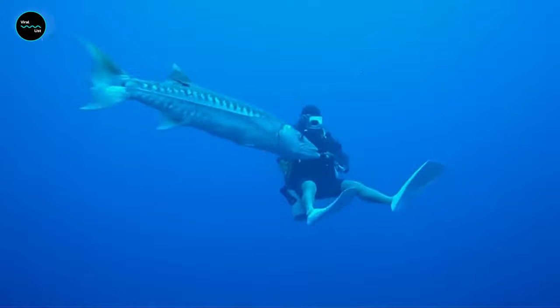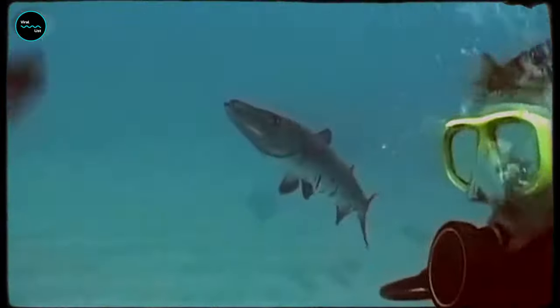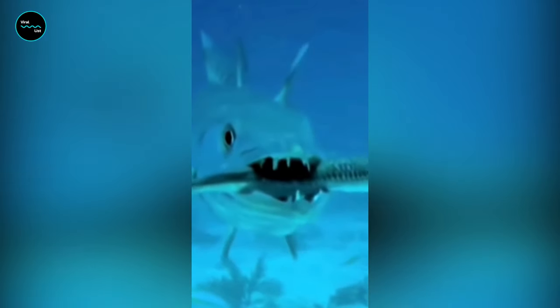Barracudas occasionally bite humans. Humans don't fit their prey image, so Barracudas aren't attacking for food. Rather, they bite either by mistake or in self-defense. The majority of Barracuda bites occur when Barracudas try to take dead or struggling fish from spearfishers.